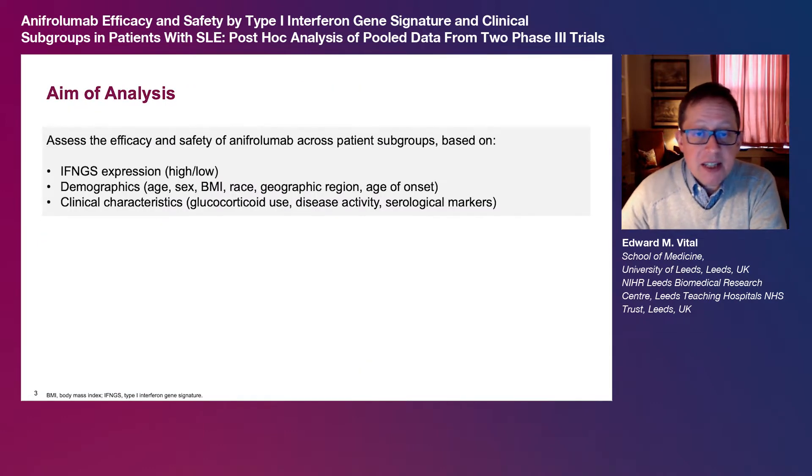The purpose of this analysis was to assess whether the efficacy and safety of anapherolumab is generally uniform across subgroups of interferon gene signature, or IFMGS expression, demographics and clinical characteristics, all of which may have the potential to impact disease severity and therapeutic responses in clinical practice.